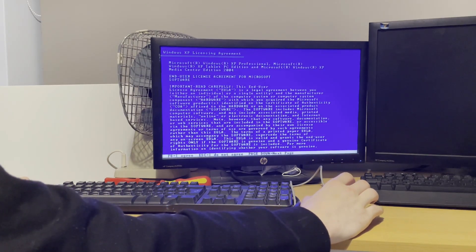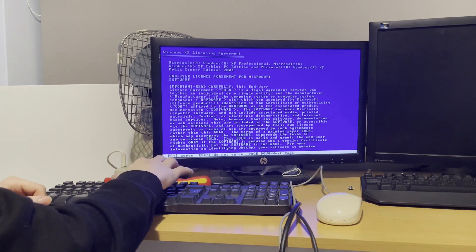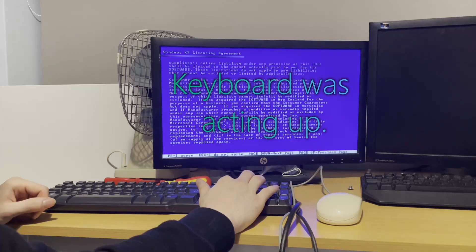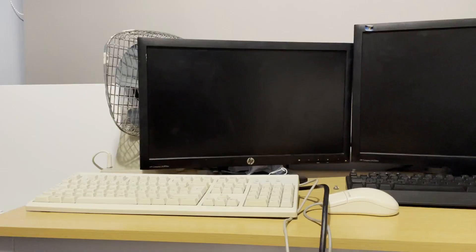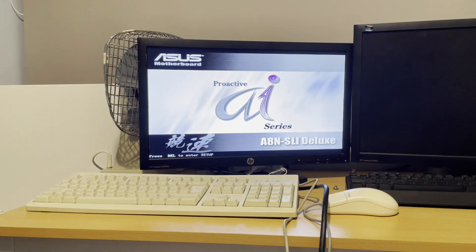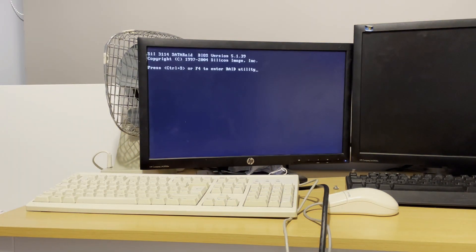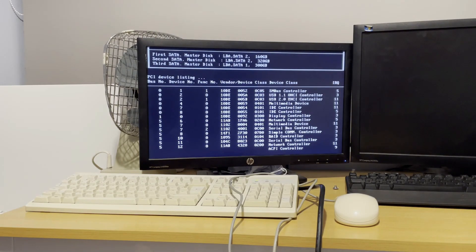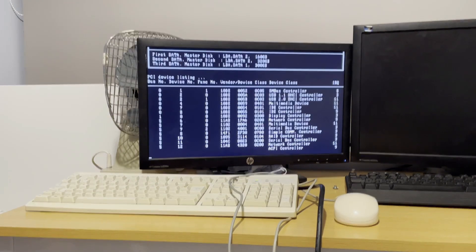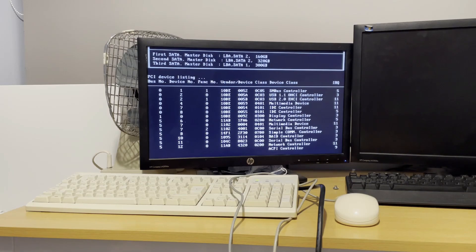We made much more progress on this installation, however there were some errors — not with the PC, but the keyboard started acting up, so I just dug out this old PS/2 keyboard and continued. I had to restart the whole installation, but that's not really a problem, because it didn't take that long to get back to where it was last time. So nothing was really lost.